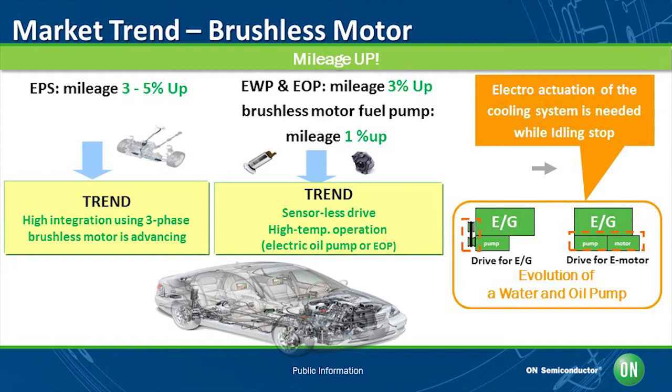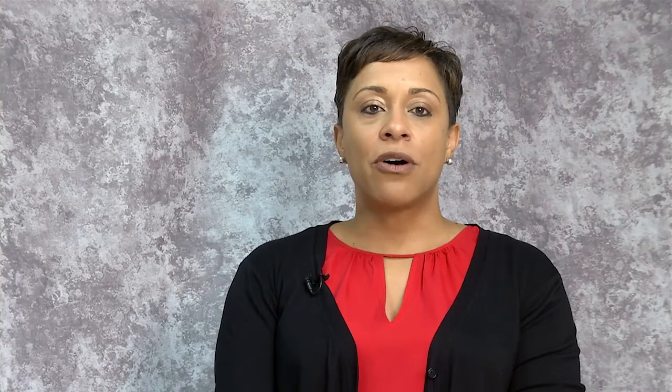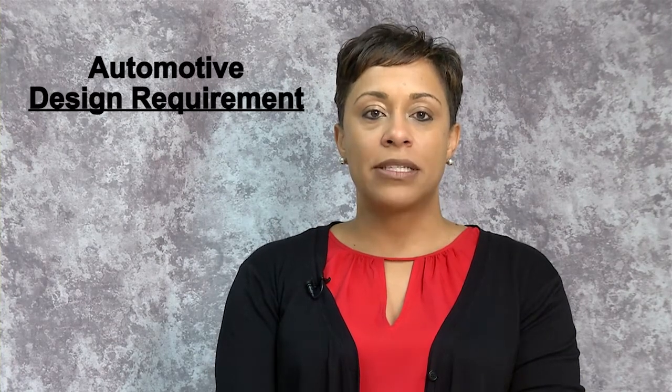For example, a water pump and oil pump are usually operated by engine power. If the engine stops, there is no power source for an engine start-stop system. However, if the motor is used for a water pump and oil pump, those functions can be run independently whether the engine is turned on or off. As a result, the fuel economy will be improved.